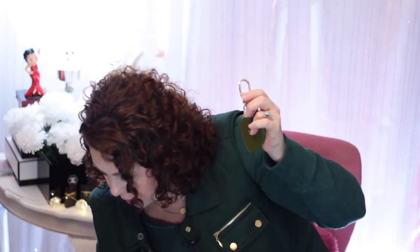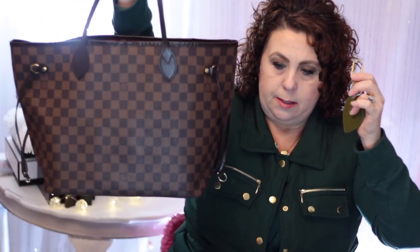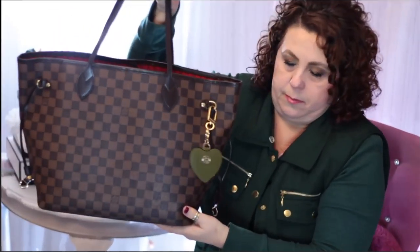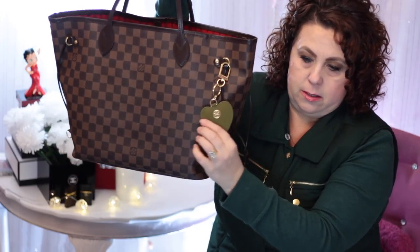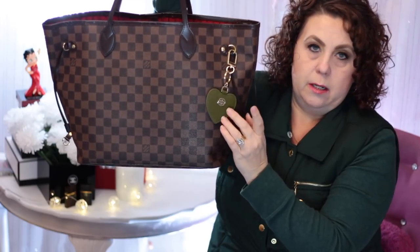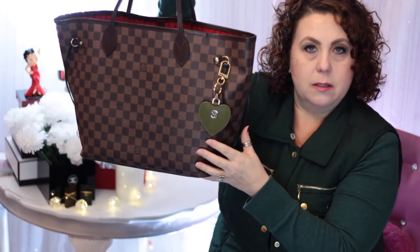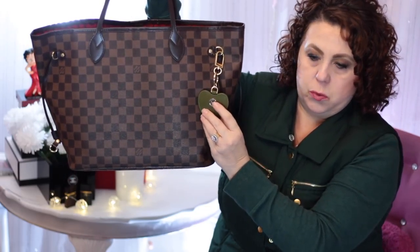The next two pieces are from Tory Burch, acquired during a trip to Vegas at the Tory Burch outlet store. I have this heart here with gold hardware in olive green, and I got this specifically to put on my Damier Ebene handbag. I love wearing olive green during the winter time, and I think with this dark brown it just looks so pretty. It has a little Tory Burch emblem on it.